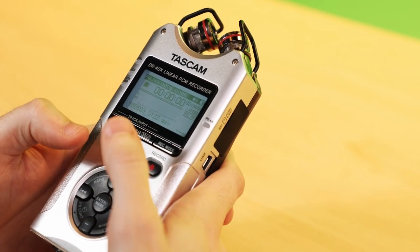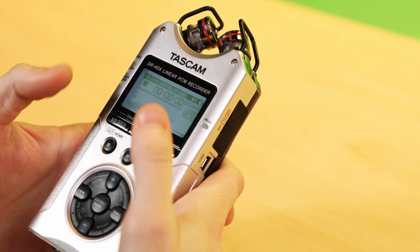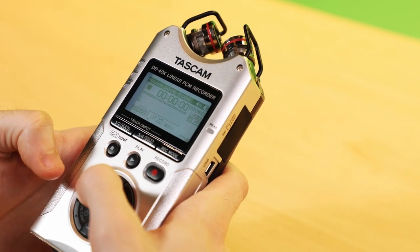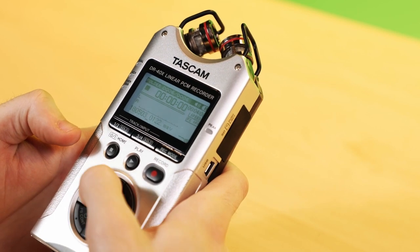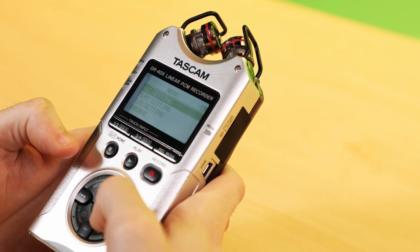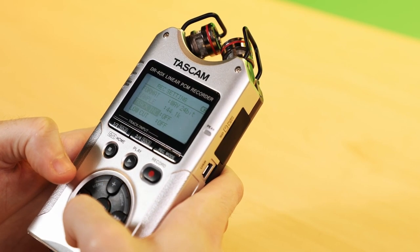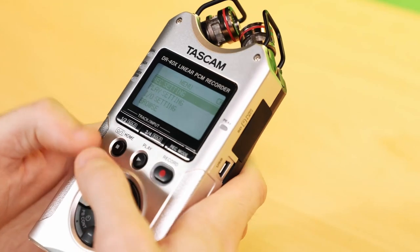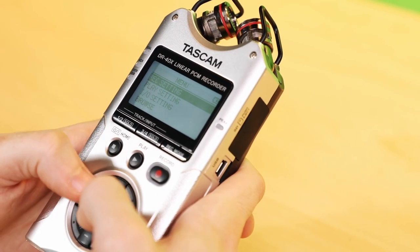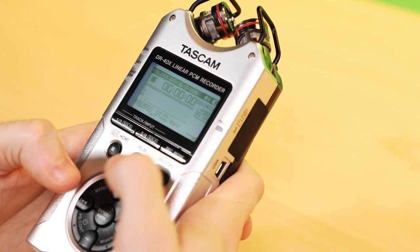The main thing that's going to be different between the H4n and the DR-40X is just the location of all the menus. On your top left-hand dial, you have a basic menu button that takes you through all the different settings so you can change your bit rate, your sample rate, if you want a low cut. Nothing really different from the H4n — it's mainly just learning a new menu. All the functionality is more or less the same.